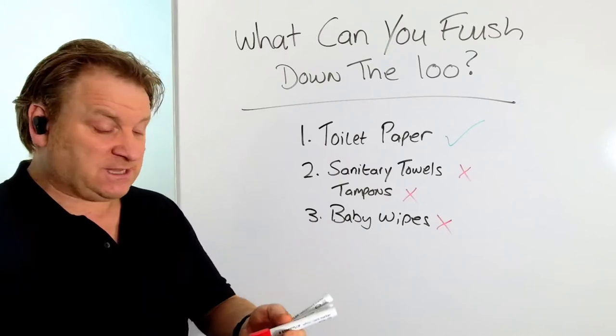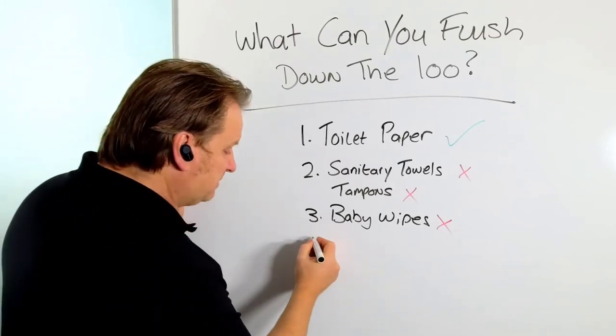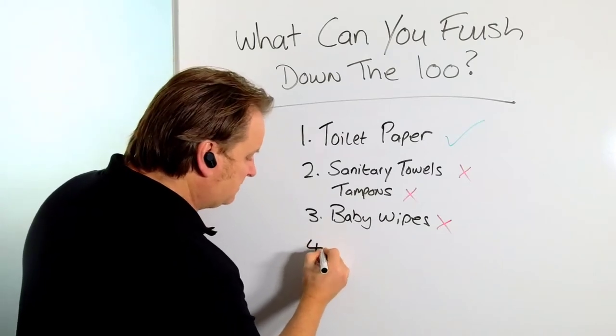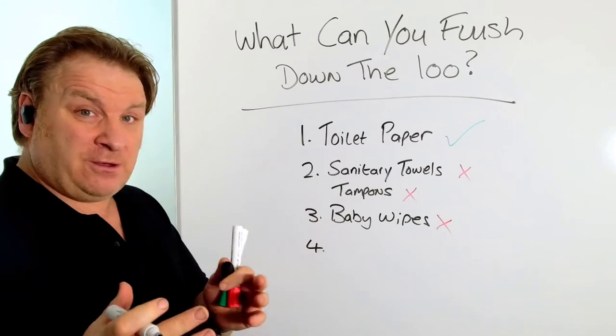Collectively, you should not use baby wipes or anything along those lines, because again they will just block your septic tank and soak away. The last one I wanted to discuss may seem unusual, but believe it or not a lot of problems result from this.